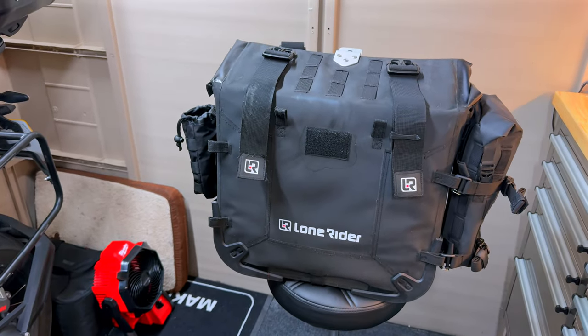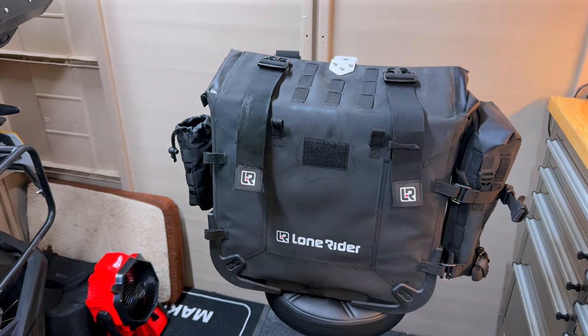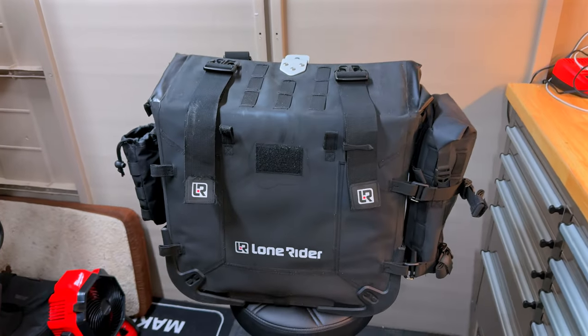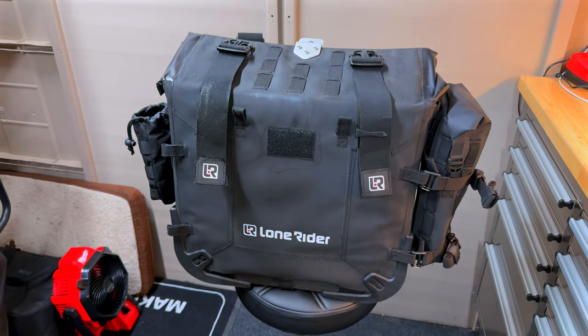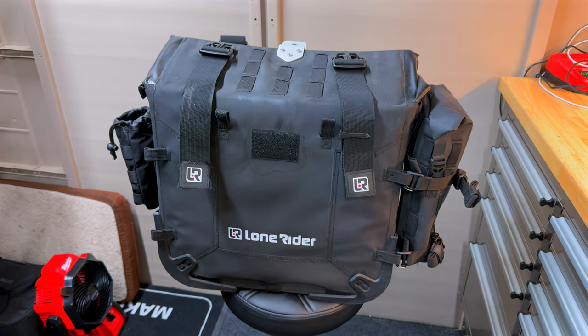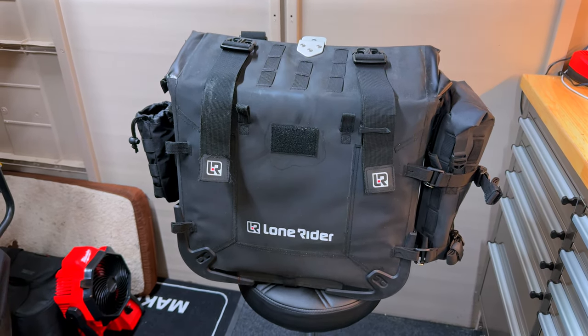This is my third attempt at trying to record this video. Unfortunately, I've been having some technical issues. This was meant to be a bit of a semi-review — likes and dislikes of the Lone Rider motorbags.